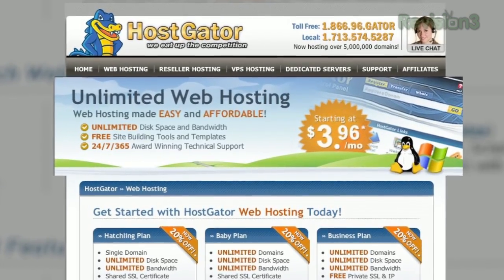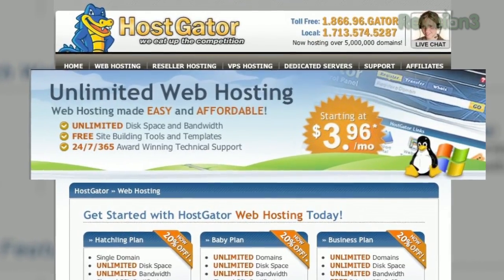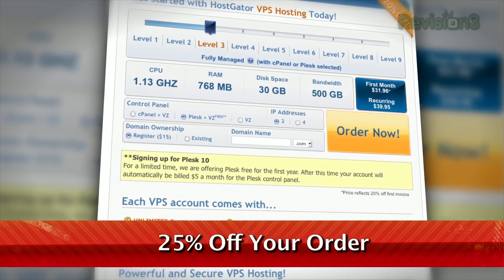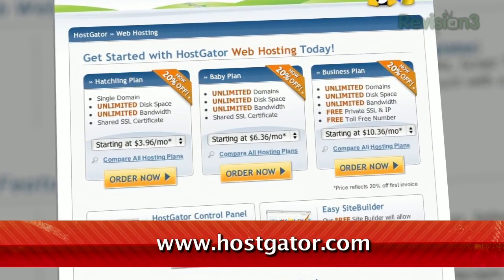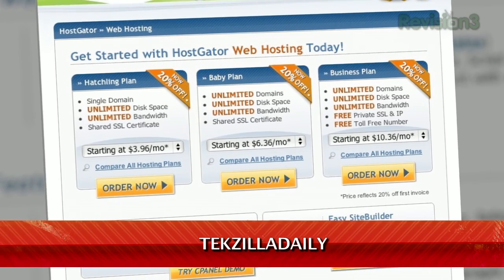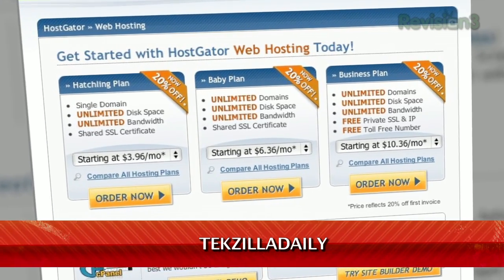HostGator can get your blog or website up and running in minutes. With plans starting at just $3.96 a month, you get 24-7 support and access to website building tools with over 4,000 templates. They'll even migrate your current site for free. HostGator's servers are also 130% powered by wind energy. For Revision3 viewers, HostGator is offering 25% off your order or your first month free. Just go to www.hostgator.com and enter the code TECHZILLA DAILY at checkout.